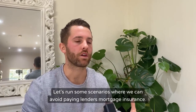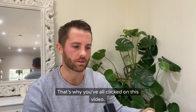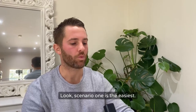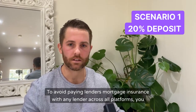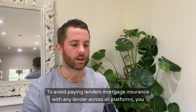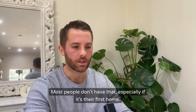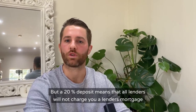Let's run some scenarios where we can avoid paying lenders mortgage insurance. Scenario one is the easiest: to avoid paying lenders mortgage insurance with any lender across all platforms, you need a 20% deposit. Most people don't have that, especially if it's their first home. But a 20% deposit means that all lenders will not charge you a lenders mortgage insurance premium.